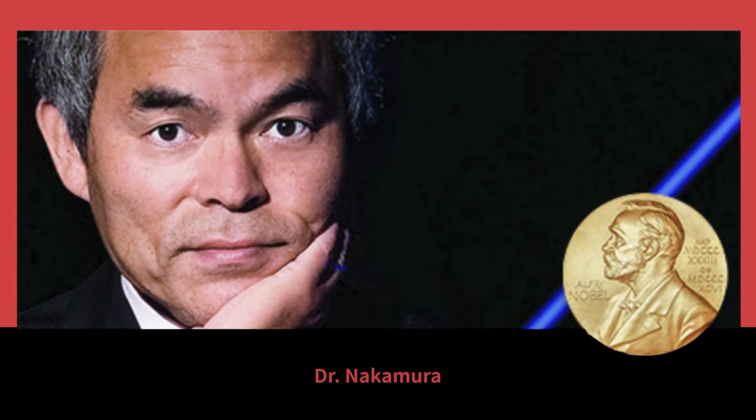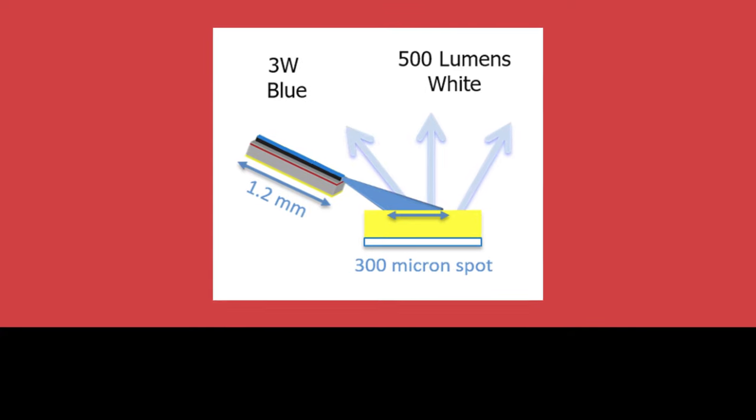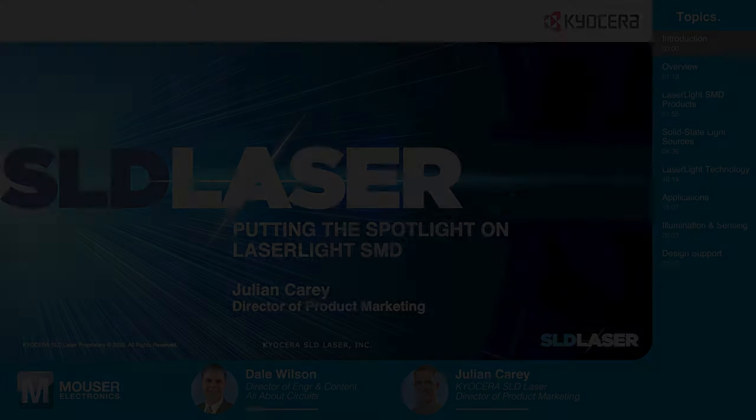For his groundbreaking work on LEDs, Dr. Nakamura won the Nobel Prize in Physics in 2014. But since then, Dr. Nakamura, in collaboration with others, has been working to use lasers instead of LEDs to create safe, bright, efficient lighting — a technology that we will learn more about in today's conversation.